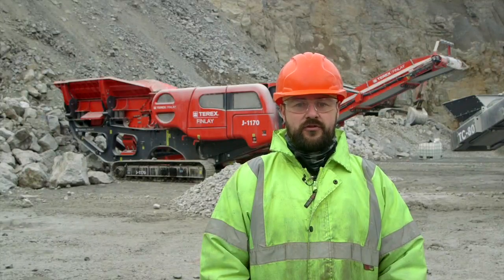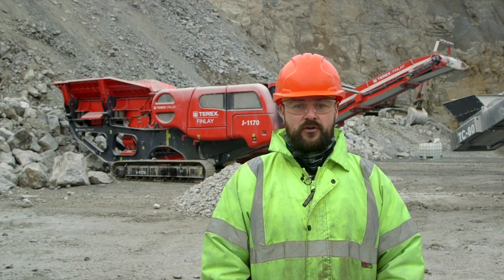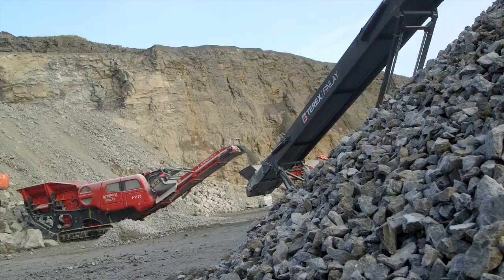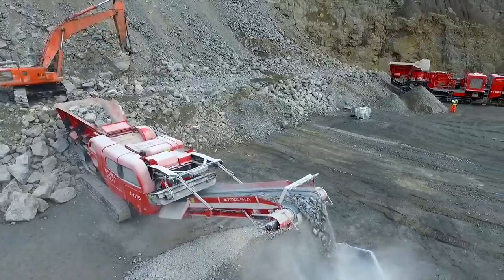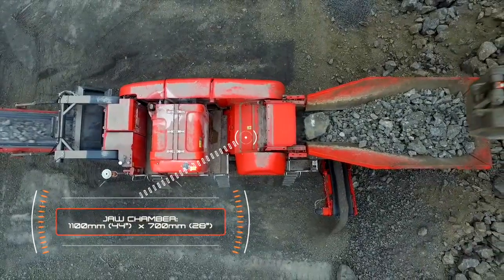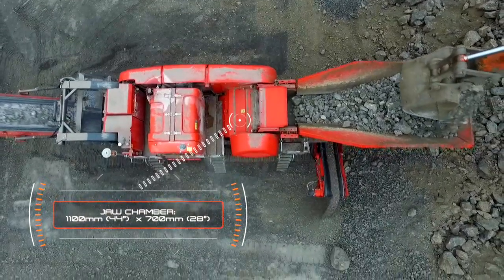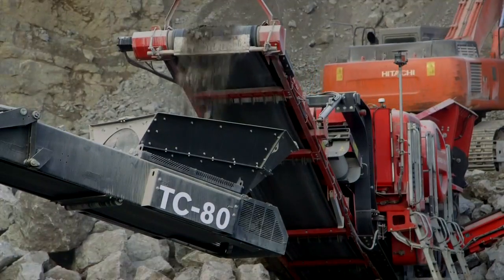I would like to introduce the new Terex Finlay J1170 Direct Drive Primary Mobile Jaw Crusher. The 1170 is a high performance mobile jaw crusher built around the renowned and aggressive Terex 1100 by 700, 44 by 28 inch jaw, with a proven track record in recycling, aggregate production, and mining applications.